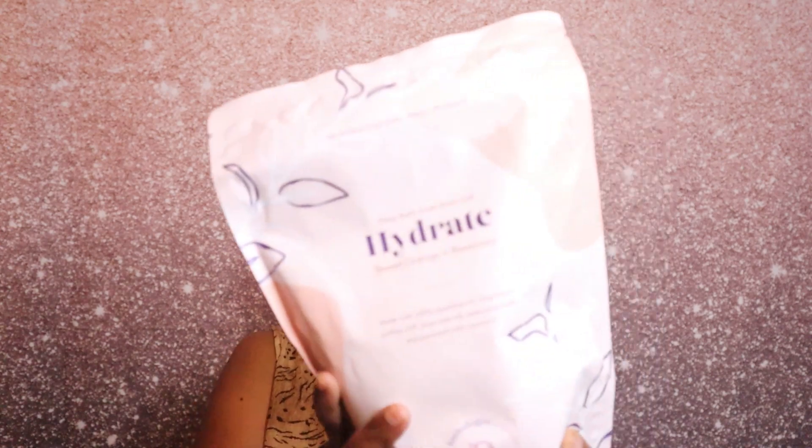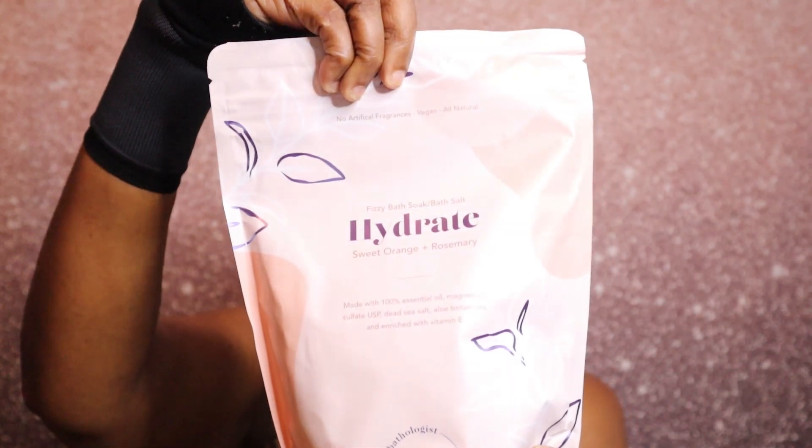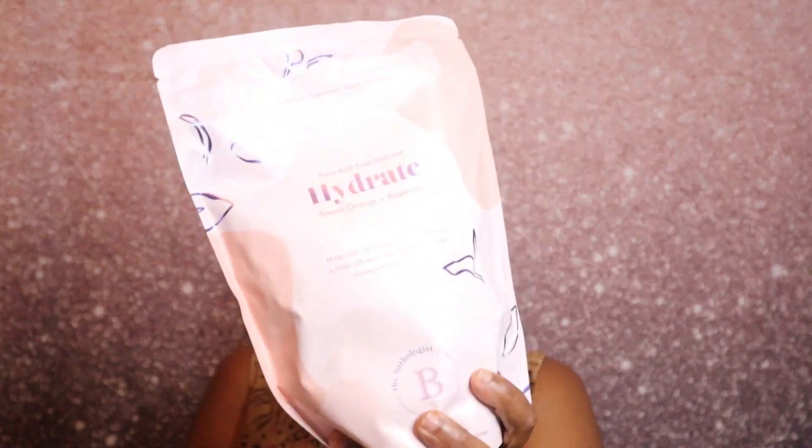The next item is probably why the box was so heavy — it's by The Bathologist. It is a fizzy bath soap slash bath salt called 'Hydrate' in the scent sweet orange and rosemary. It is 32 ounces, so yeah, that's definitely what was making the box heavy.